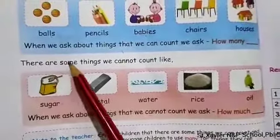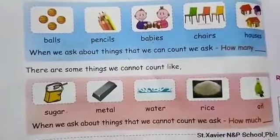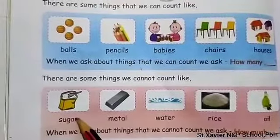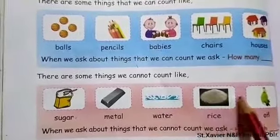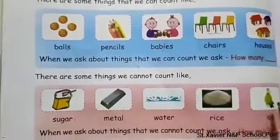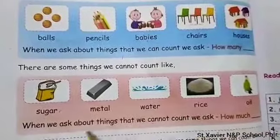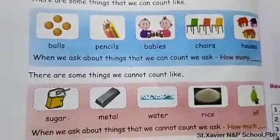Next, there are some things we cannot count — like sugar, metal, water, rice, oil. For things we can count, we ask 'how many.' For things we cannot count, we use 'how much.' For example: 'How much sugar?' Okay?